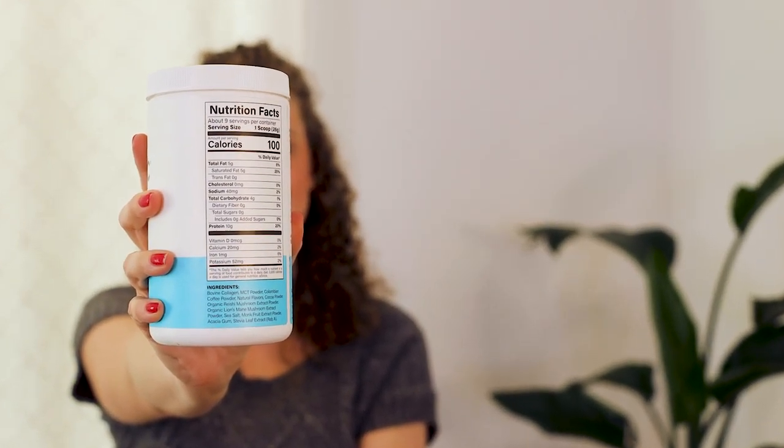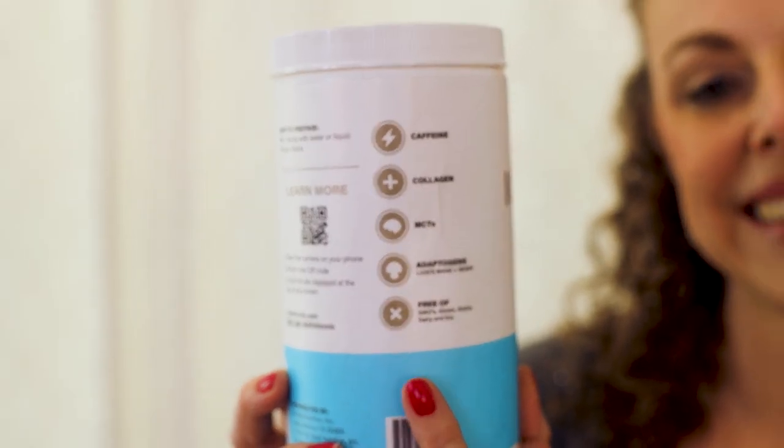This iconic keto coffee has 10 grams of protein, five grams of fat, four grams of carbs, and zero grams of sugar. It has no artificial sweeteners, no aspartame or anything like that.